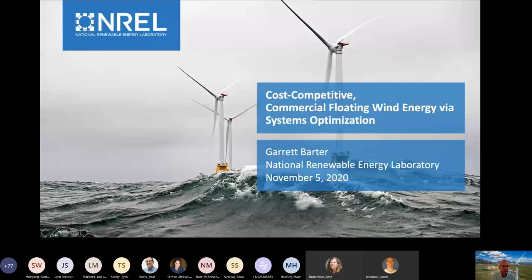Hi, my name is Garrett Barter. I've been at NREL about three and a half years, having previously spent time at Sandia National Labs and in the aerospace industry. I lead the systems engineering for wind research portfolio. I'd like to continue on the theme of moving towards cost-competitive commercial floating wind energy, and I'm going to talk about getting there through systems engineering and optimization.